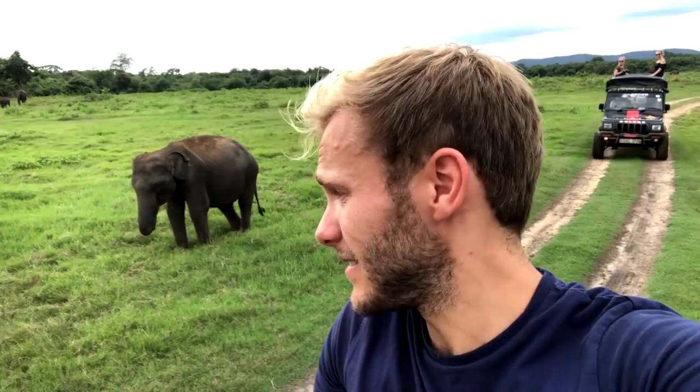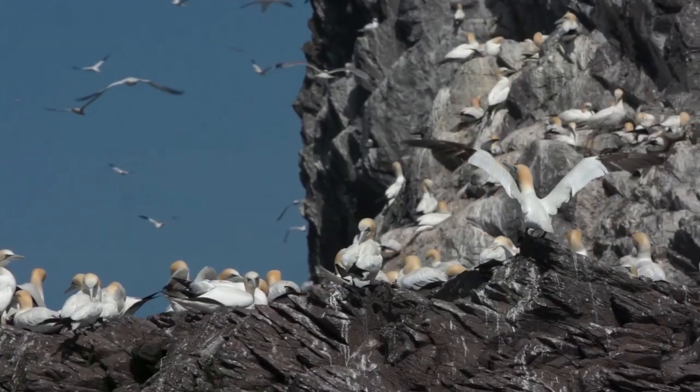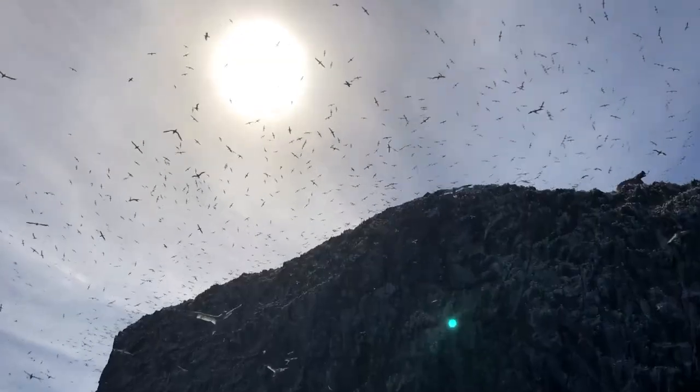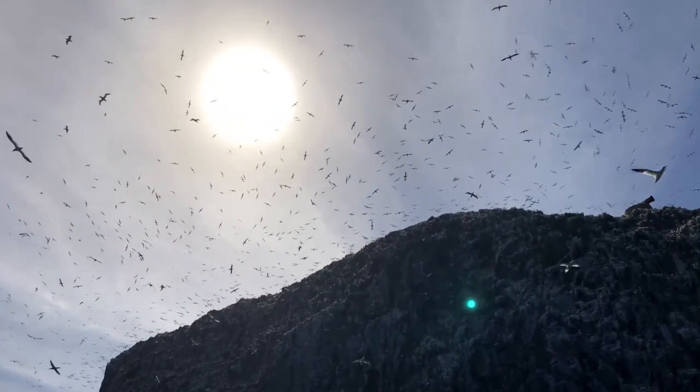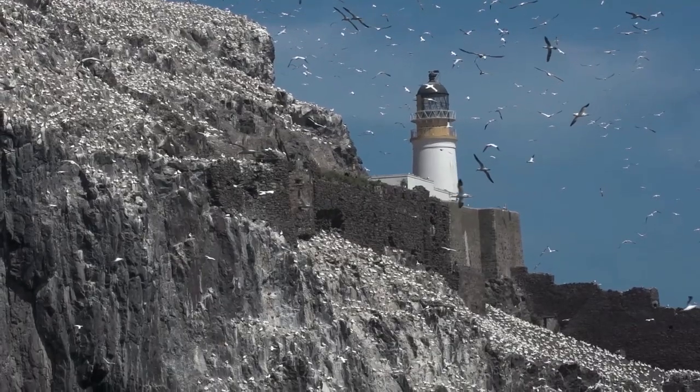These guys are mega herbivores and they don't stop eating — they can actually eat over 150 kilos of vegetation every day. With a wingspan of 1.8 metres and a body length of around a metre, the gannet is Europe's largest seabird. Scotland is home to 60% of the European gannet population and each year between February and October, about 150,000 birds come here to Bass Rock to breed, making it the largest northern gannet colony in the world.